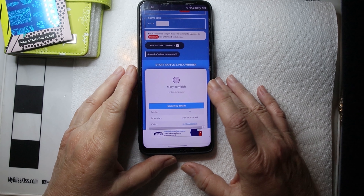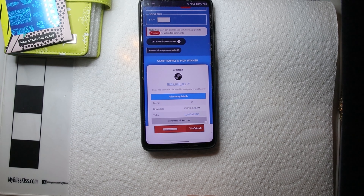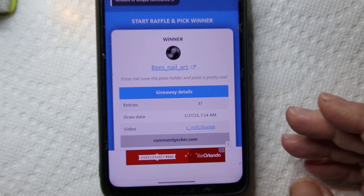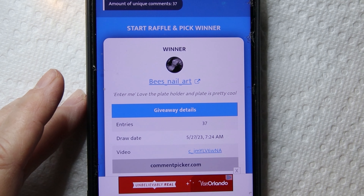All right, so let's see who's going to win. The winner of the giveaway is B's Nail Art!